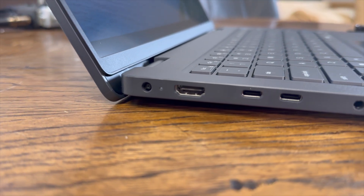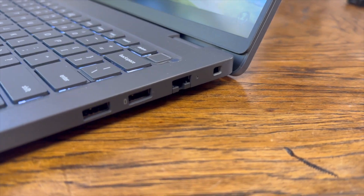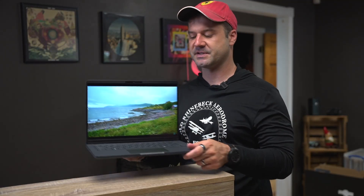On this side you've got two Thunderbolt 4 ports disguised as USB-C. You've got a full-size HDMI port, a power plug — proprietary Dell power plug — and then you've got a TRRS headphone jack. The USB-C ports take power; you can charge the laptop on both of them. Dell provided a USB-C charger, and because they are USB-C you will never have an issue finding a place to plug in. On the other side you've got two USB Type-A ports, a full Ethernet jack, and a mini Kensington lock.